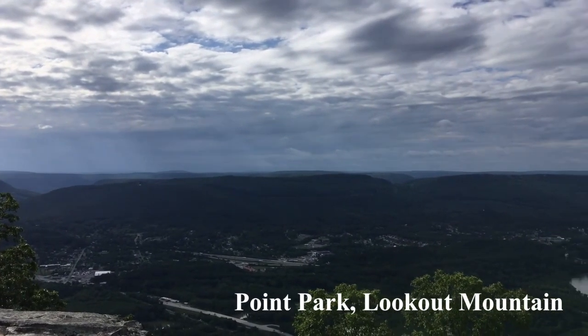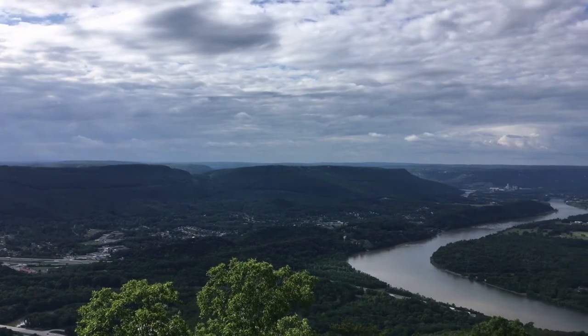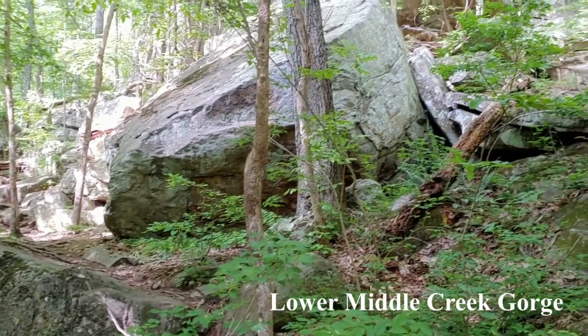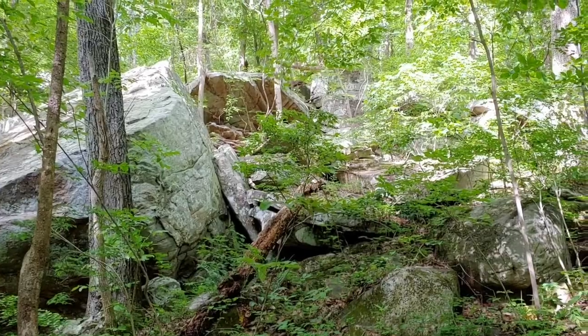Before we can jump into the famous mountains around Chattanooga, let's start with what the mountains are made of: rocks. A rock is a mass made up of minerals, which are solids formed by natural geologic processes. There are tons of rocks in Chattanooga.